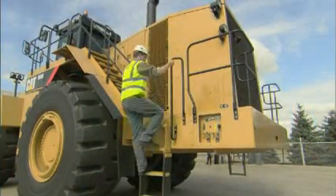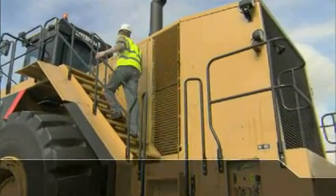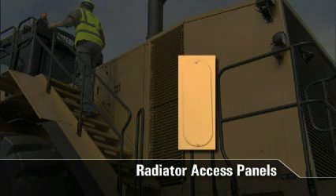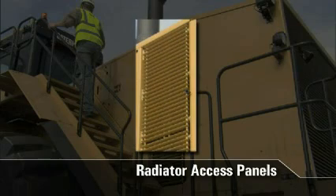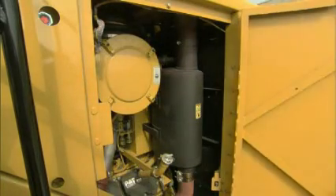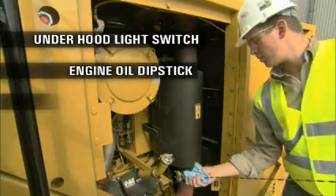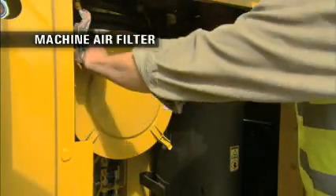Now that we have finished our ground level inspection, let's move to the upper platforms of the 993K. Climbing up the left side access stairway, your service technician can easily unbolt a swing down side panel and a swing out grill, which provide full access to the cooling cores for cleaning with an air wand. Moving up the stairwell, the service technician can open the left side engine access door. The under hood light switch, engine oil dipstick, engine ECM, and engine oil fill tube are located in this area. One of the machine air filters is also located in this area.